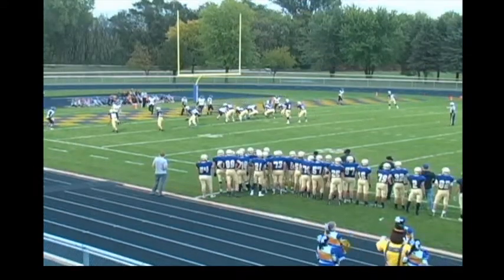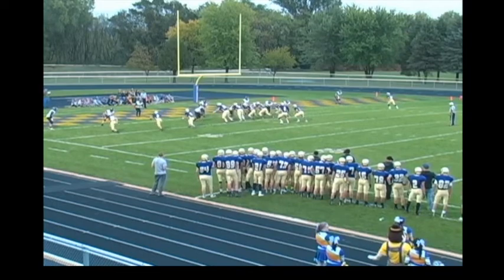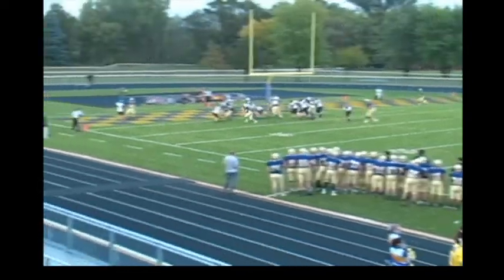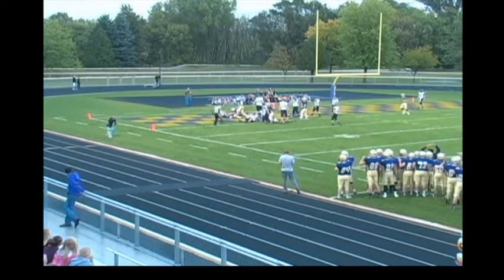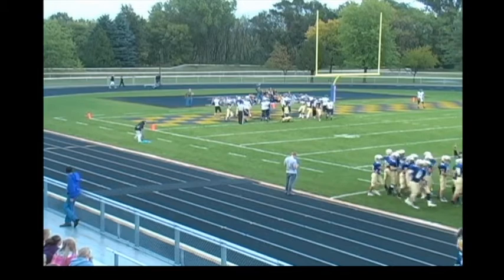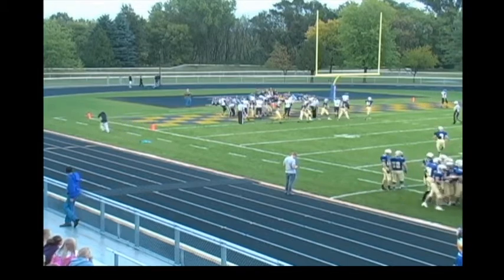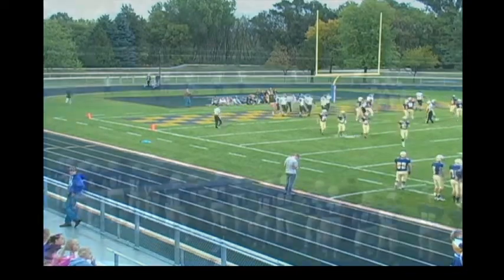Second and goal now for Melrose, off to our left. Shotgun here for Regan Nelson, Hellman in the backfield and he'll get the carry around the left side. Puts his head down, the ball came loose — wait a minute though, touchdown first. He was in, then the ball was stripped free, and it's a touchdown for Melrose as Brady Hellman takes it in. A four yard run and it's 6-0 Melrose.